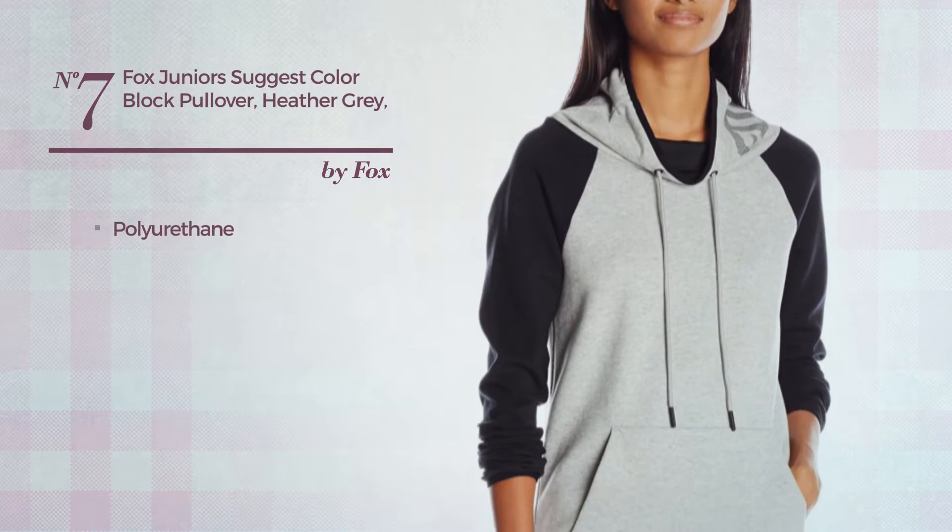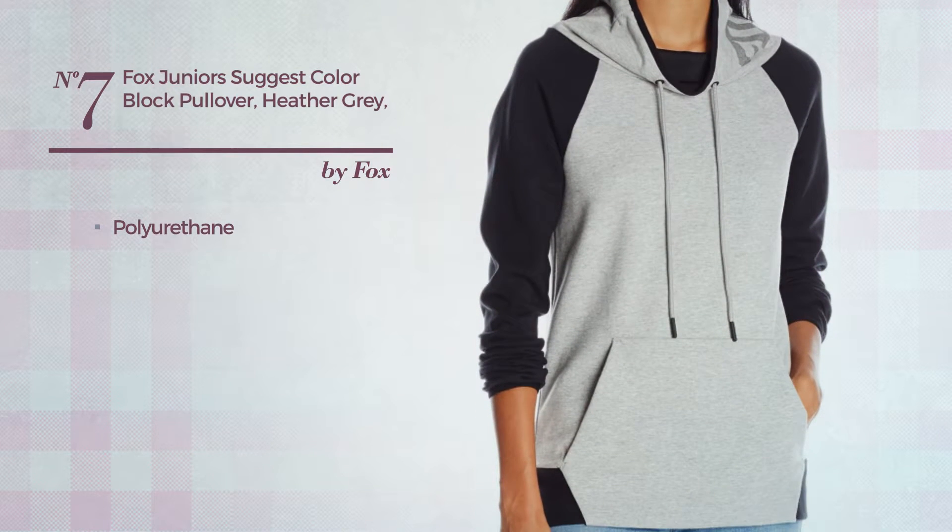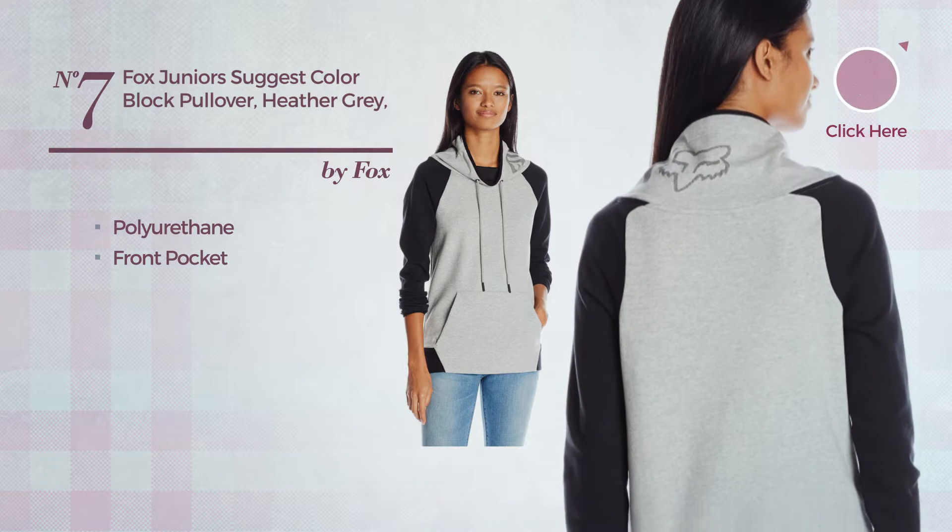Number 7. A Junior garment produced with polyurethane. This garment includes a front pocket. Available in 2 other colors.